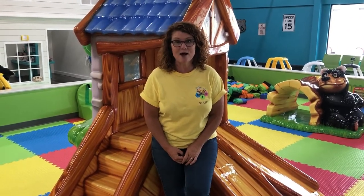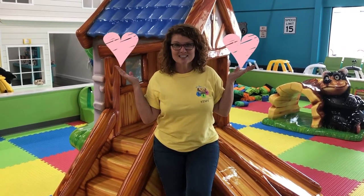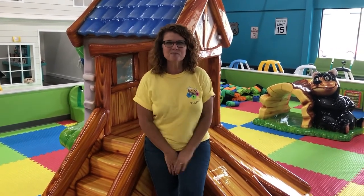We here at Busy Bee Indoor Playground look forward to having you climb our walls instead of staring at yours. Spread joy, not germs — come see us!